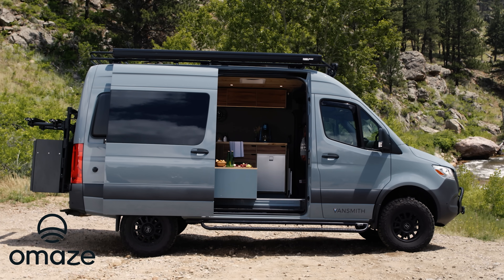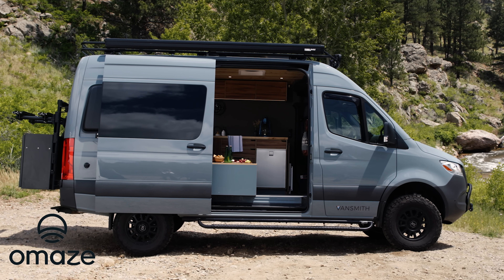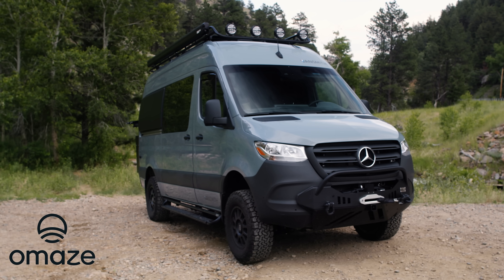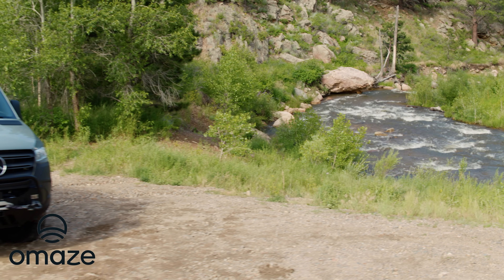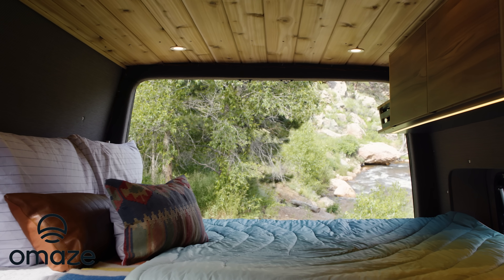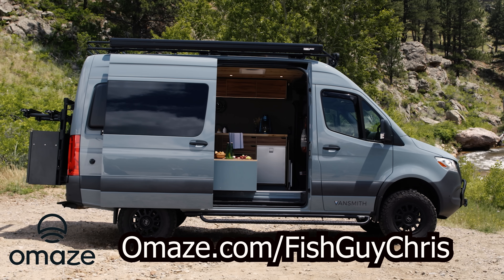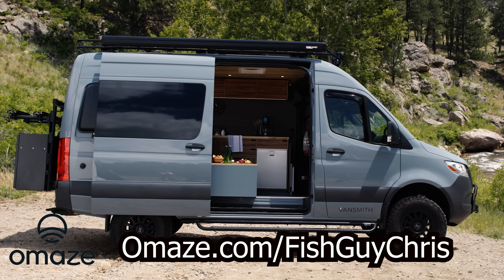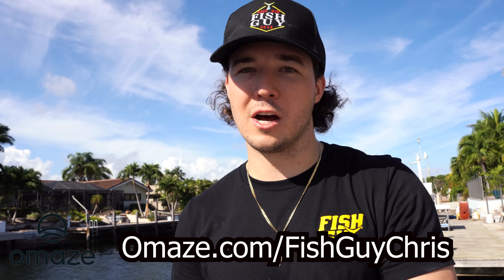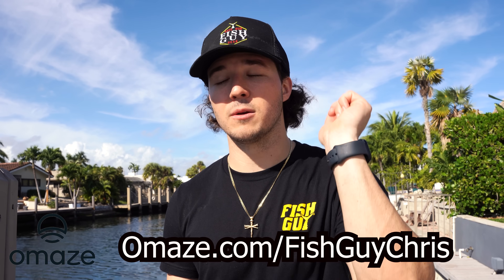While I'm catching some glass minnows, I'm excited to announce I've been working with Omaze to offer you guys a chance to win a custom Mercedes Sprinter van with an eco-friendly Van Smith conversion and support a great cause — St. Jude Children's Research Hospital. When you enter for a chance to win the sweepstakes, you can score the ultimate off-road Mercedes Sprinter with over $85,000 in customizations, including Van Smith's green package with a full kitchen, tons of storage, a comfortable full-size bed, and more, while helping a good cause. Head to omaze.com/fishguychris and enter now. The earlier you enter, the more prizes you could win, including $10,000 cash if you enter by January 13th at 11:59 p.m. PST.